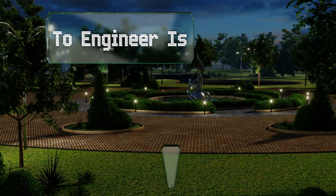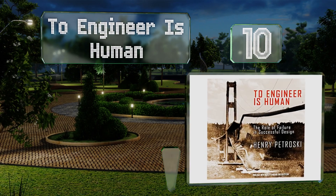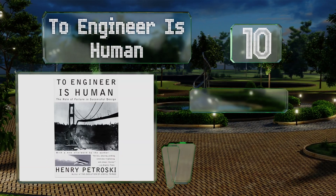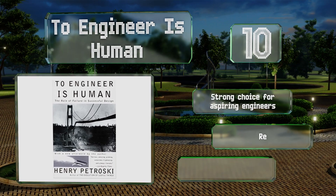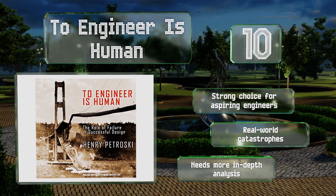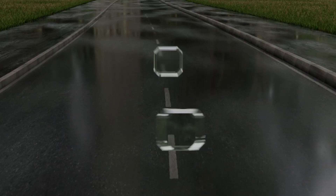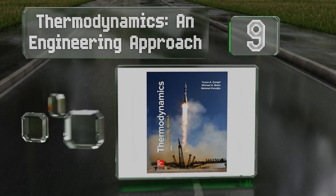Starting off our list at number 10, the cleverly titled 'To Engineer is Human: The Role of Failure in Successful Design' is both a fascinating read and an educational one. It'll help students understand how to learn from defeat and malfunction, whether their own or someone else's. It's a strong choice for aspiring engineers and includes real-world catastrophes; however, it needs more in-depth analysis.